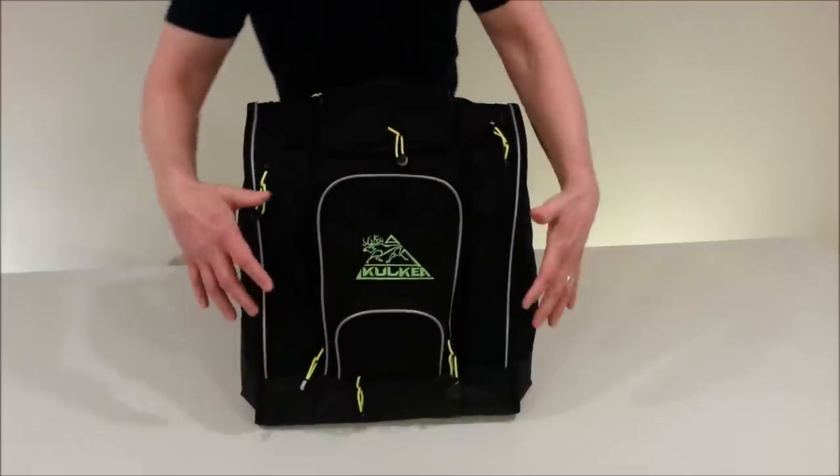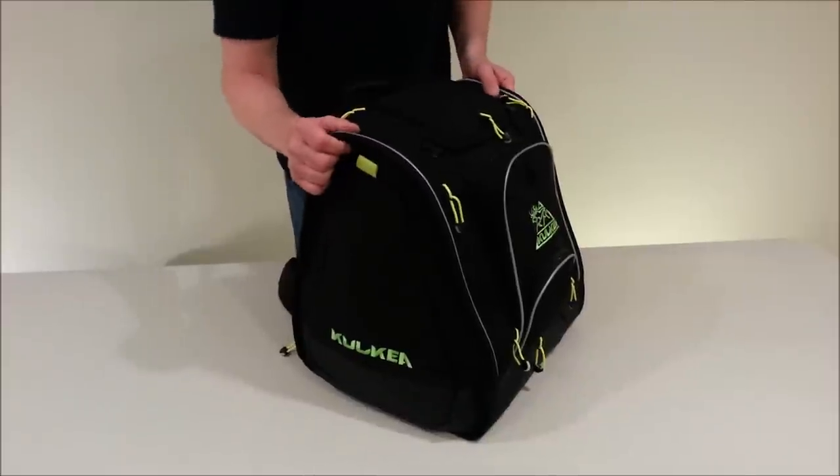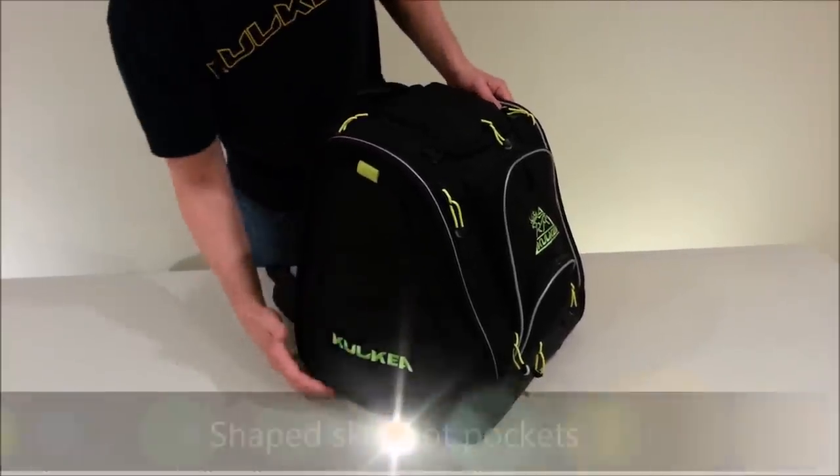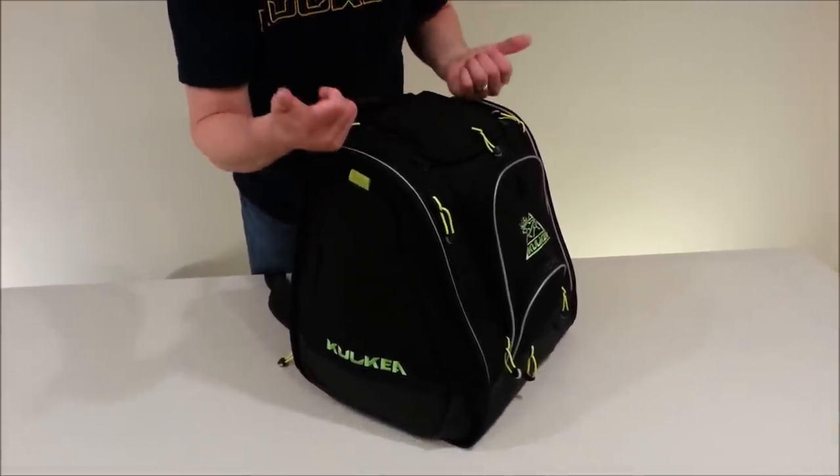Next, we keep boots on each side — one boot here, one boot here. We put them into pockets which we have shaped purposely like alpine ski boots, so they don't encroach on the central compartment and therefore protrude outward instead.